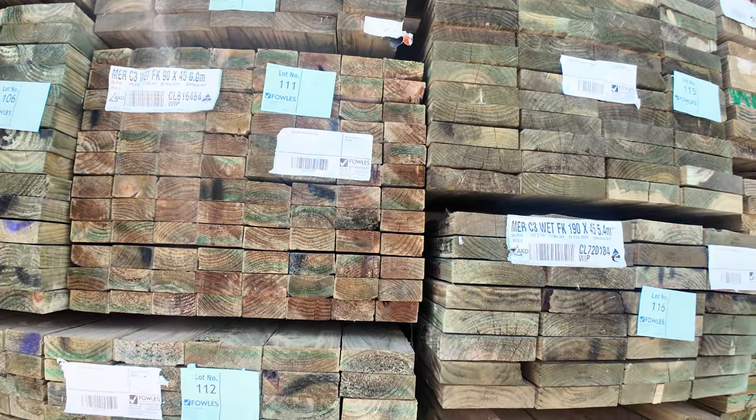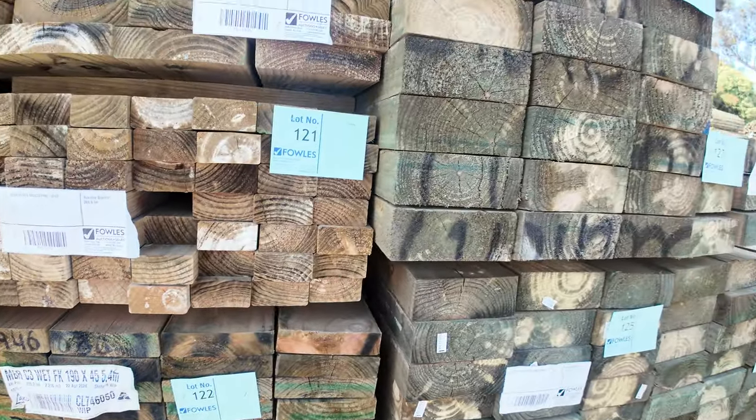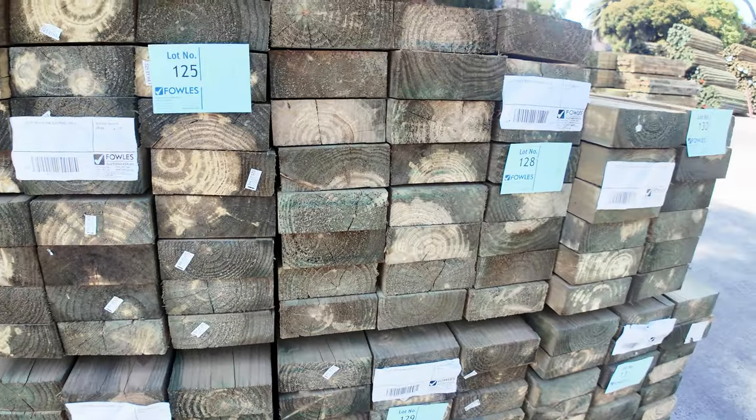We've got 90 by 45, 140 by 45, 190 by 45. As we make our way to the front of the row, some more of the 200 by 75 sleepers - nice long lengths. 5.4 metre lengths in your 200 by 75s.